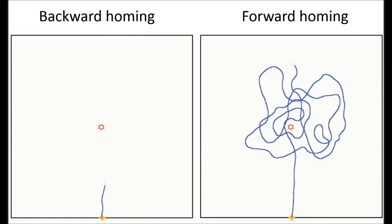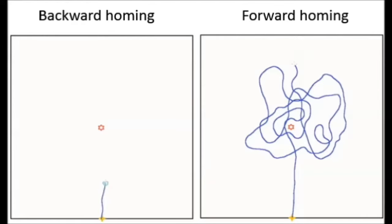During backward homing, ants frequently interrupted dragging and performed foodless search loops, probably to gain further orientation cues.